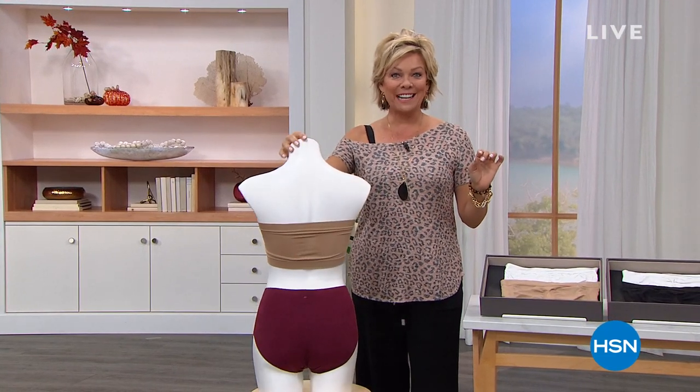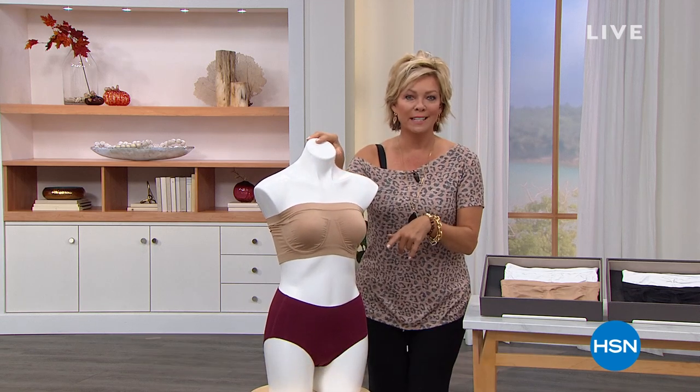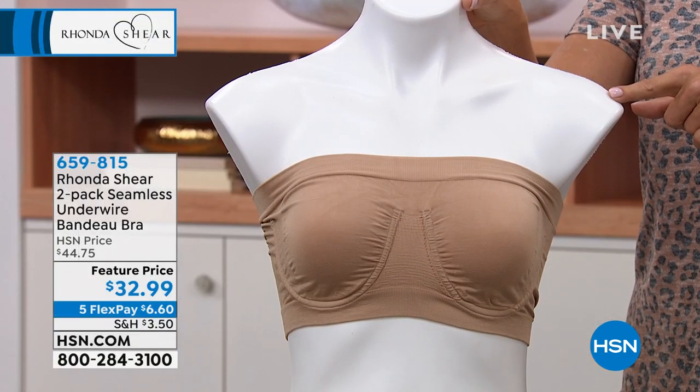All right, the fun continues. Welcome back to HSN. I'm Callie Northagen. I wanted to let you know the Bando Bra is back in stock. This has been a huge hit — everybody loves a Bando, but this is actually a Bando that stays up.